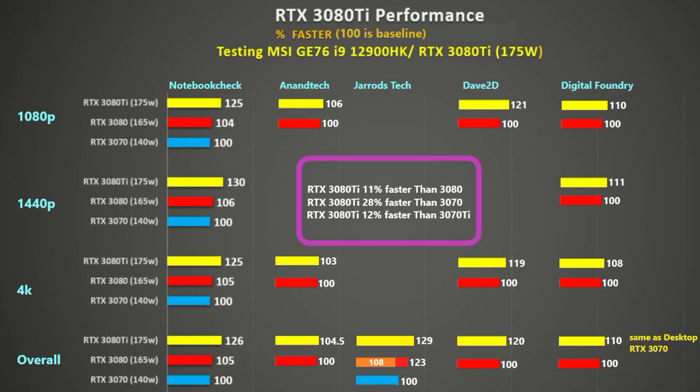I averaged out the results from Tech Testers, Dave2D, Anand Tech, Notebook Check, and Jared's Tech so you can see what's going on. I will leave a link to their videos or articles in the description below.